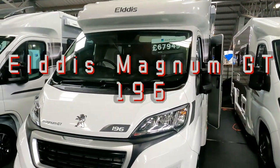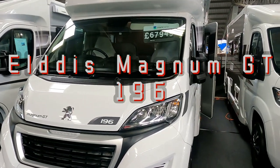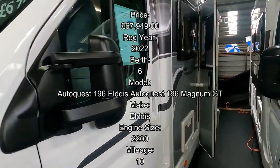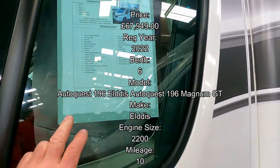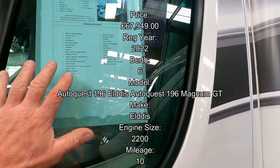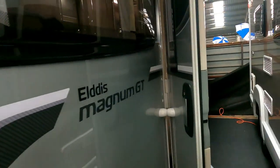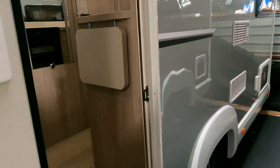So there is an Elddis Magnum GT 196, priced at £67,949. Let's have a look at this one. It's got DAB radio, solar panel, awning, alarm — loads of spec on it. Let's get in and have a little look and see what this one's all about then.